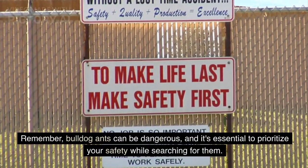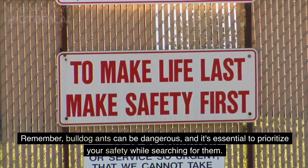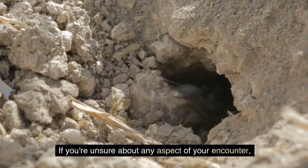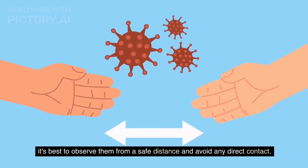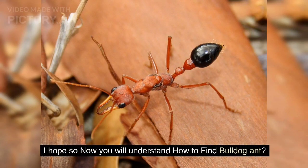Remember, bulldog ants can be dangerous, and it's essential to prioritize your safety while searching for them. If you're unsure about any aspect of your encounter, it's best to observe them from a safe distance and avoid any direct contact. Hopefully you now understand how to find a bulldog ant.